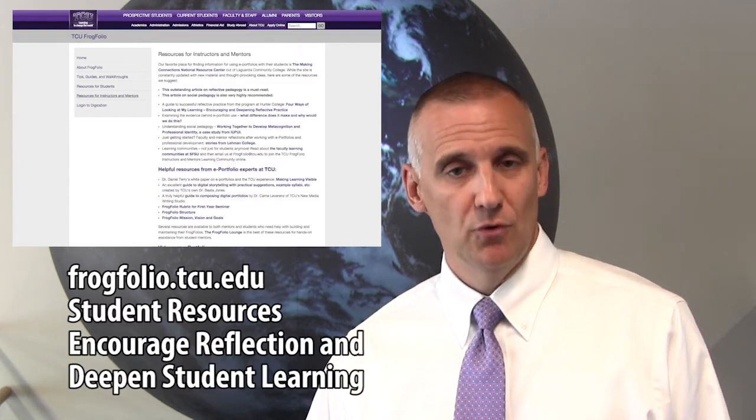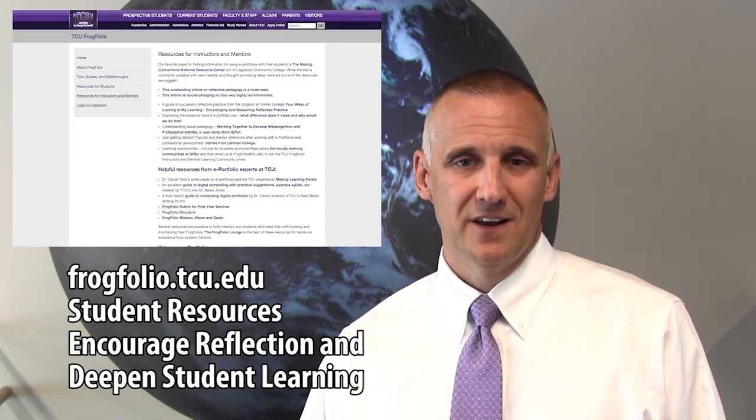I hope you'll take the time to explore our website to see what we're doing and how we understand it. Students, you will find resources and tools on the site to help you think about and build your portfolio. And faculty and staff, you too will find resources here on how to leverage portfolios to deepen student learning. Frogfolio — it's student learning made visible.